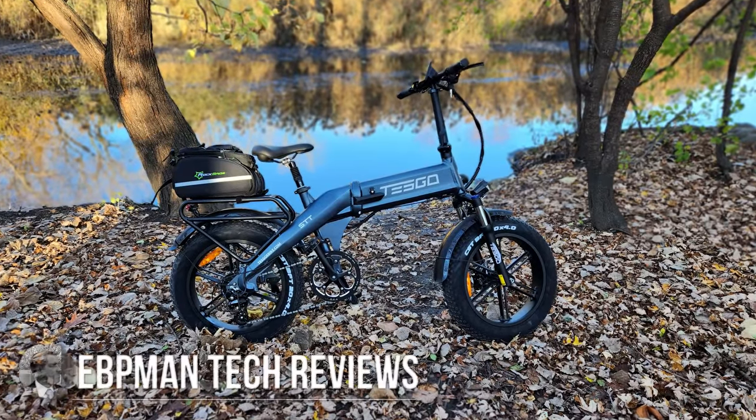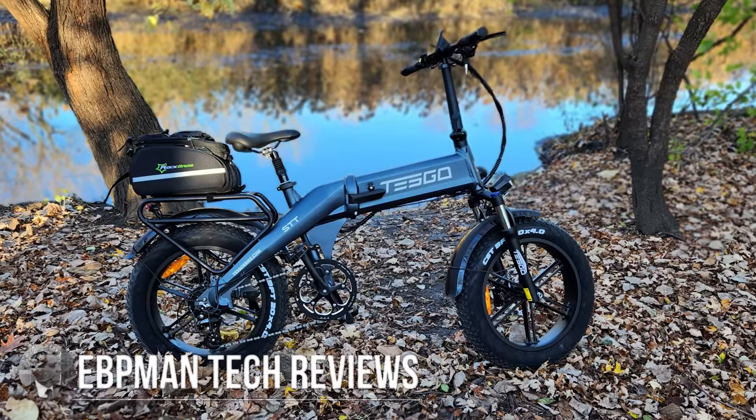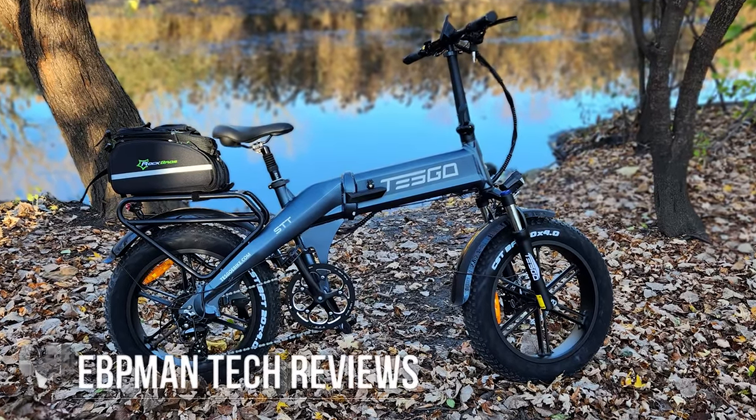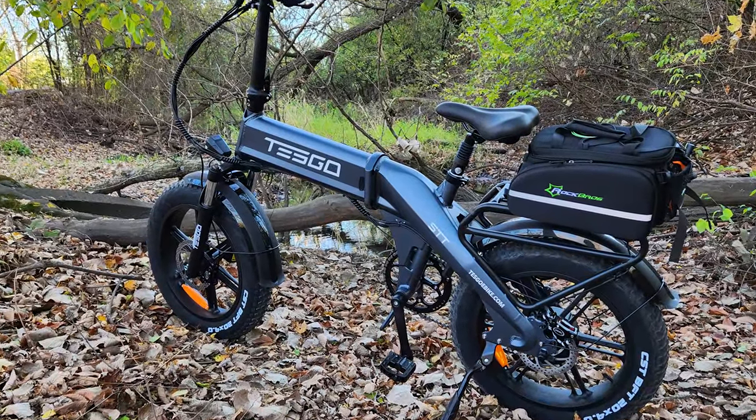Hey guys, ZBP Man here. In today's video, we'll be taking a look at a very ultra-portable bike from Tesco. It's the STT, and this bike is a foldable bike that has a 1,000-watt motor with tons of power.